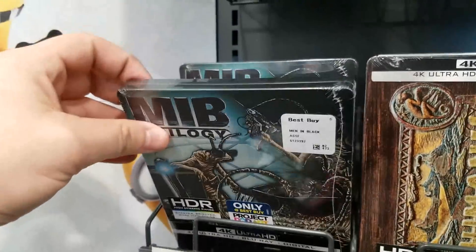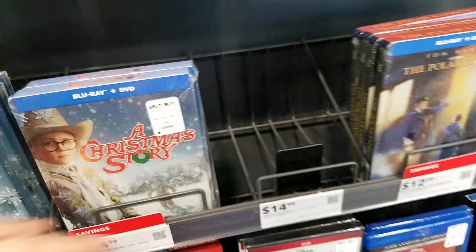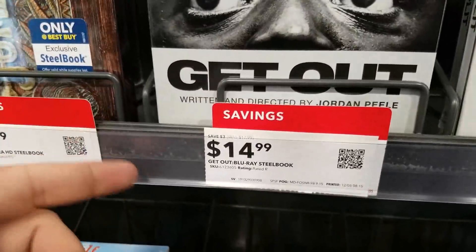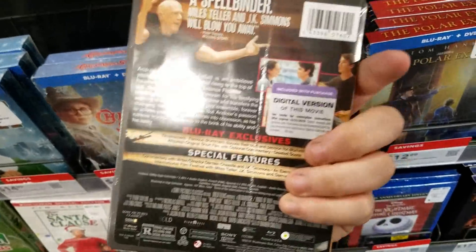Also the Men in Black trilogy steelbook, Home Alone 1 and 2, Elf, Christmas Stories, Polar Express. There's one with all the Resident Evil movies but it's 50 bucks so I'm gonna have to pass on that. Get Out I'm definitely getting for 15 bucks.